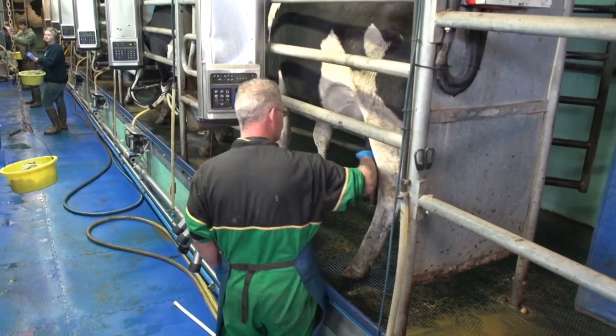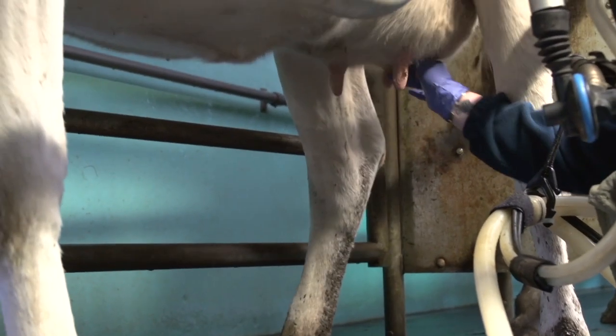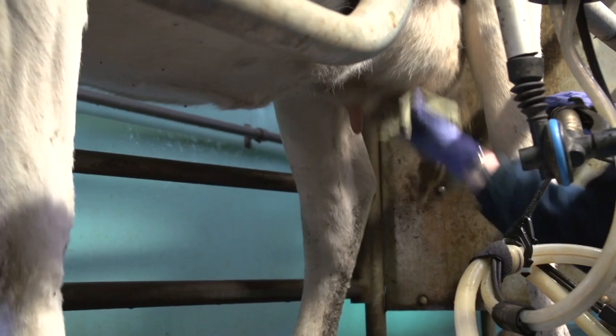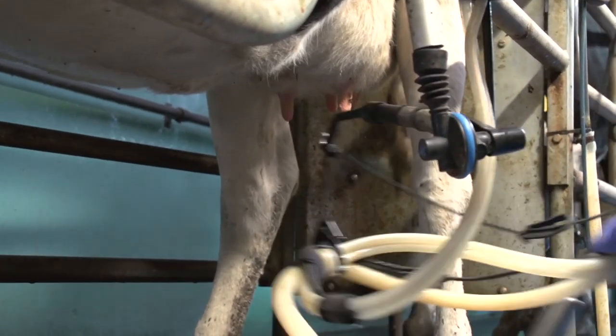The first step is to prep the teat. After wiping down with a disinfectant iodine solution, each teat is squeezed by hand to clean it out and to send a message to the cow's brain for her to release the milk. They are then wiped again to remove the iodine and any debris picked up whilst the cow is outside.